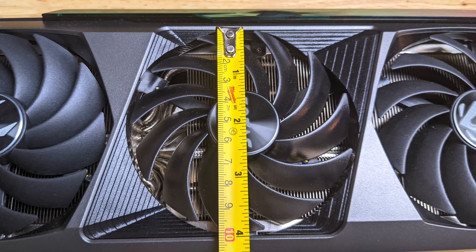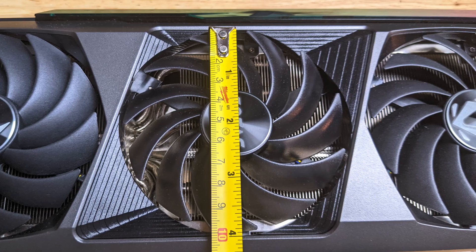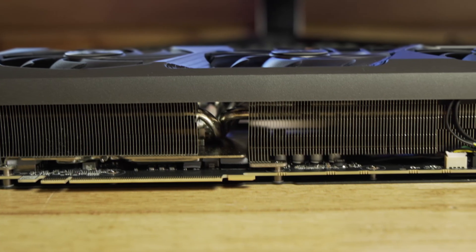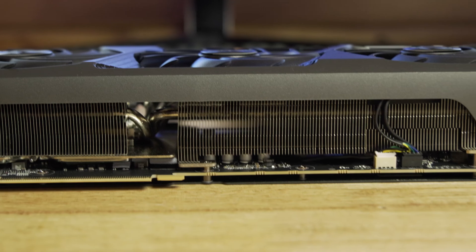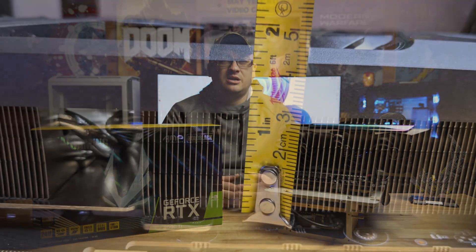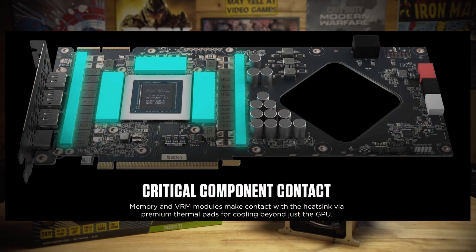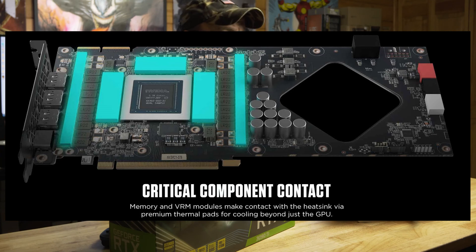The heatsink fans are three 11-blade fans measuring in at 100mm each. The left and center fans will spin together to cool the GPU and VRMs, while the right fan helps with the flow-through design and better case airflow. Moving to the heatsink itself, it has eight machined copper heat pipes attached to a very thick array of aluminum fins. Zotac has once again chosen to go for a custom PCB design with an 18+3 power phase for the VRMs.